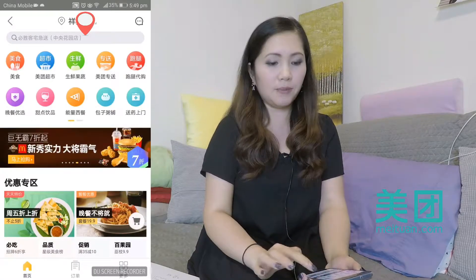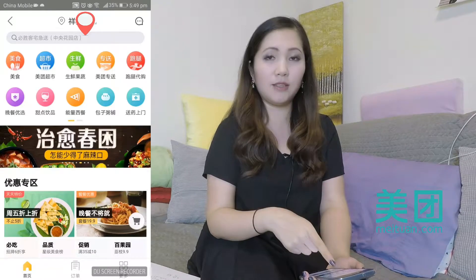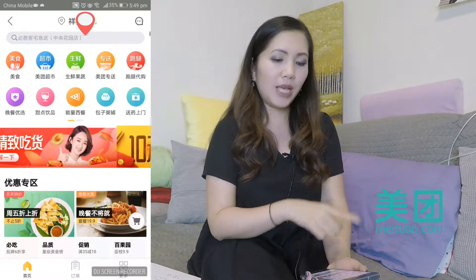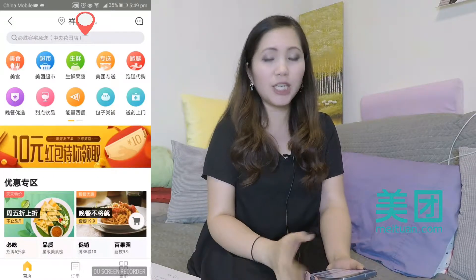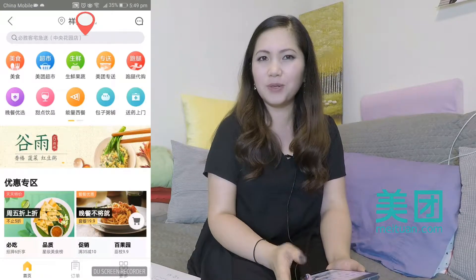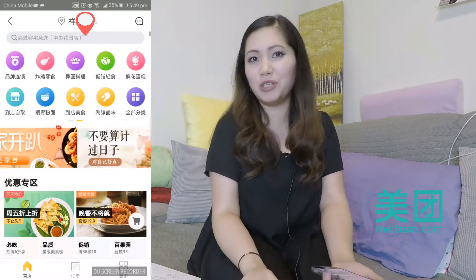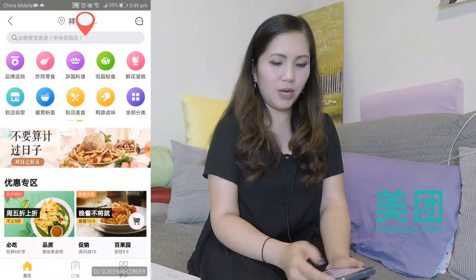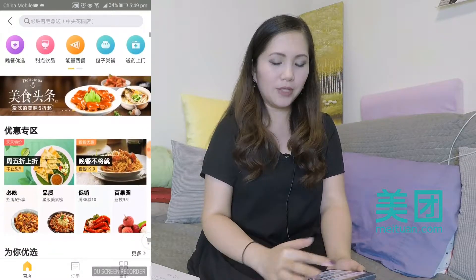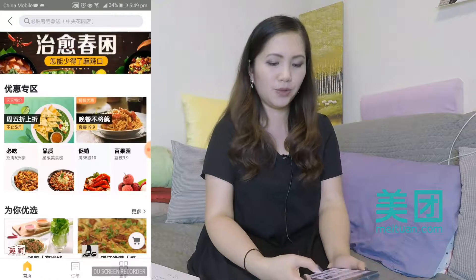There's tons of icons up here. You can actually order food, you can order groceries, you can even order pizza, you can order medicine. This app is only in Chinese, but if you look at the icons they're pretty self-explanatory. You can see a flower for flowers, bread, noodles. If you scroll down there's a bunch of ads and things they want to recommend to you today.